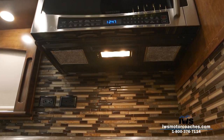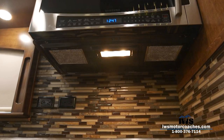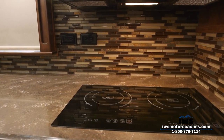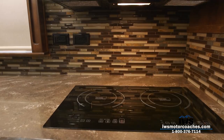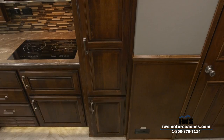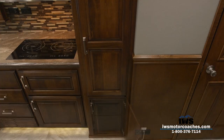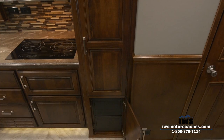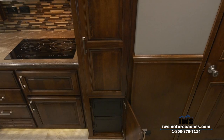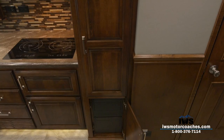You can see on the tiled backsplash we've installed two 110 outlets in the counter. With today's technology it seems like everybody's got a coffee pot, a Keurig, a toaster oven, and cell phone chargers going, so we wanted to make sure we have lots of outlets around the coach.